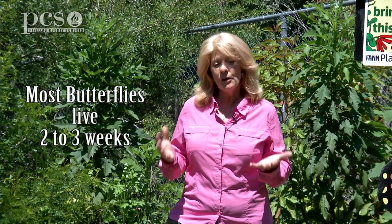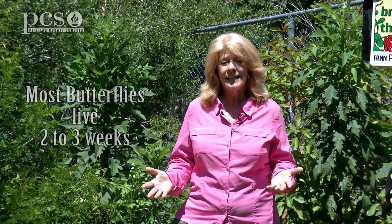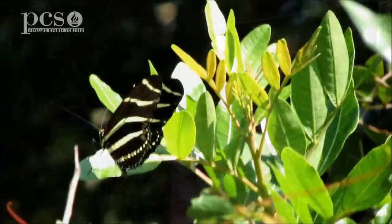They also eat pollen, and most butterflies don't do that. Pollen is like a protein. Most butterflies only live for two or three weeks, but the zebra long-wing is able to live for three months or even longer because it also eats the pollen — the protein from the flowers.